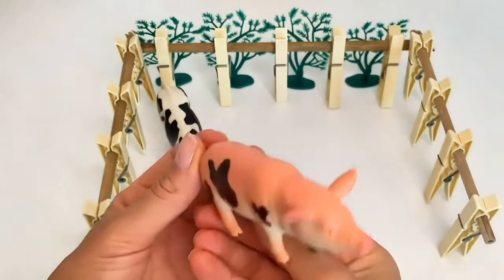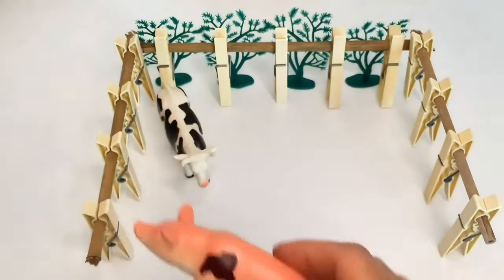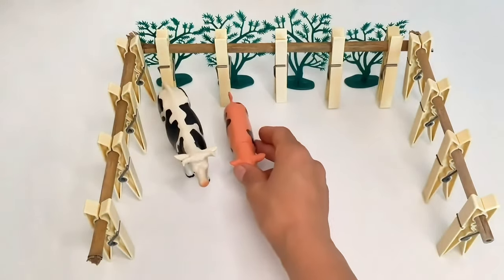Hi, Wilbur. Wilbur is our pig. Pigs are so funny. Just listen to how Wilbur snorts. She does it when she's happy.